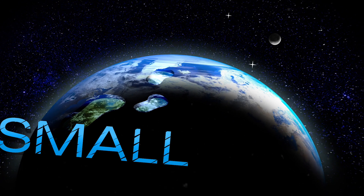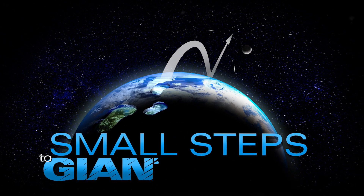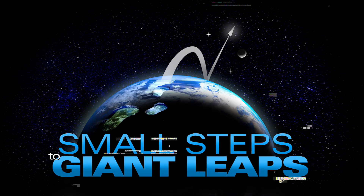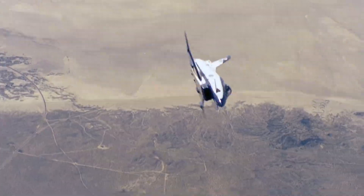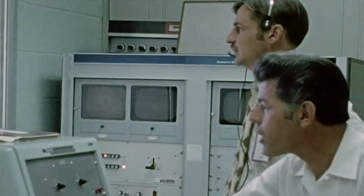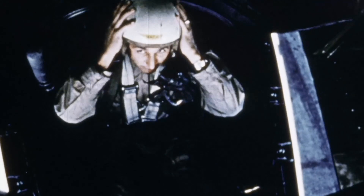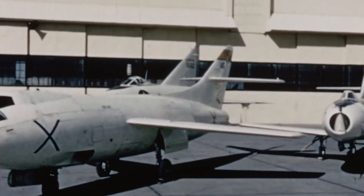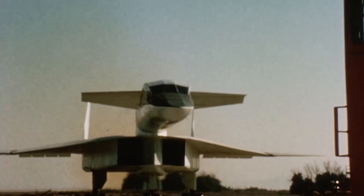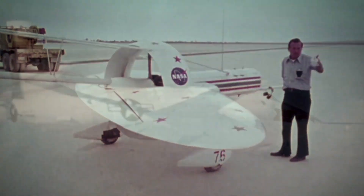That's one small step for man, one giant leap for mankind. History is about to repeat itself. Over the past seven decades, the nation's best minds in aviation have designed, built, and flown a series of experimental airplanes to test the latest imaginative and cutting-edge ideas related to flight.